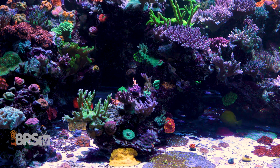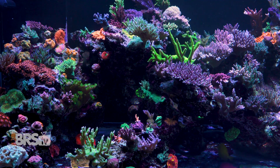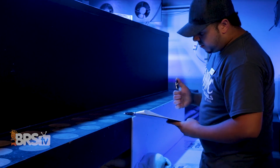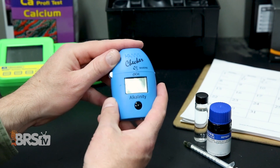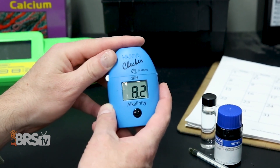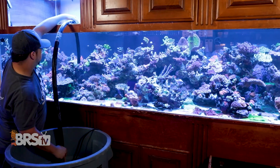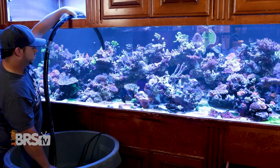In terms of testing, they test alkalinity twice a week, and calcium, magnesium, nitrate, and phosphate weekly — and they have a lot to protect here. For the average reefer, a few of those could probably be monitored monthly, but more frequent testing of alkalinity is a higher percentage path to success because it's the fastest to deplete. They also change out the filter pad every few days and do 10 to 15% weekly water changes while sucking out detritus from the bottom of the tank.